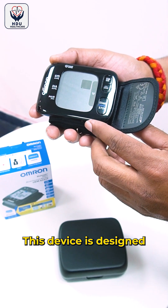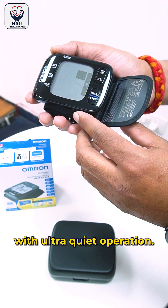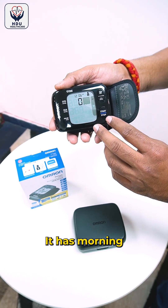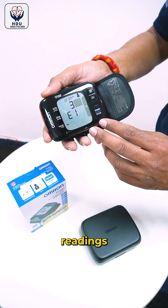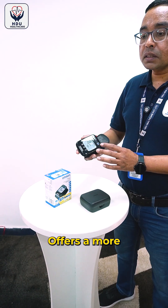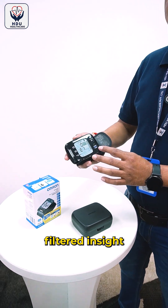This device is designed for comfort with ultra quiet operation. It has a morning average indicator that calculates the average of monitoring readings taken throughout the week, offering a more filtered insight into heart health.